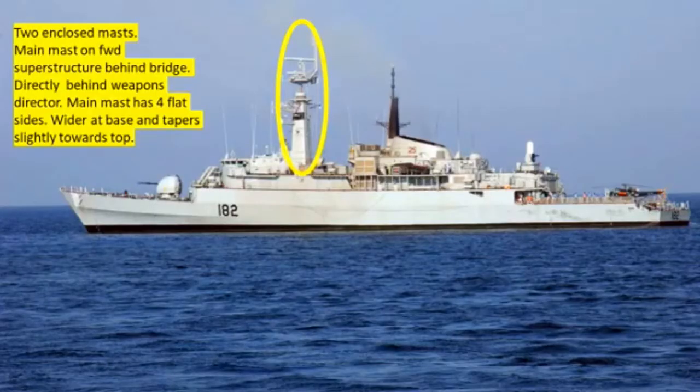Now on to recognition features of this vessel. We have two enclosed masts. We have the main mast on the forward superstructure, right behind the bridge and directly behind the weapons director. The main mast has four flat sides and is wider at the base, tapering slightly towards the top. We can see the main mast in that yellow oval.